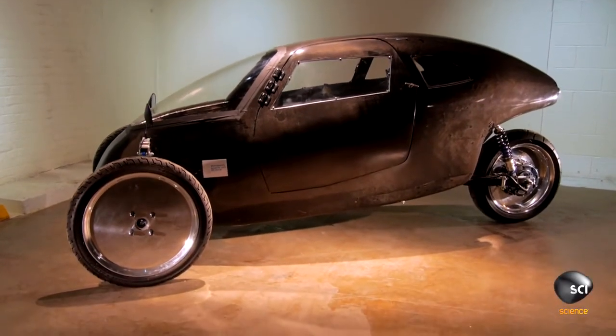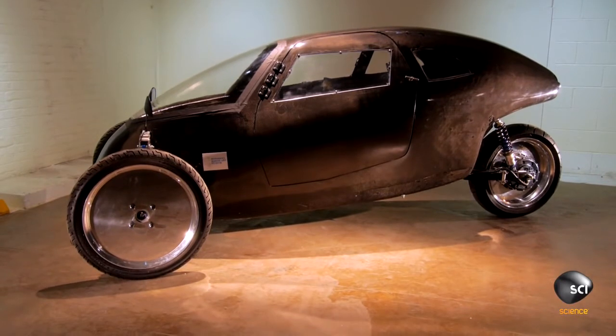We probably have about 80 grand into this. We need to get money to get to the next level with this thing. Is it a bike? Is it a car? Is it a motorcycle? Where does it fall into? It's classified as a motorcycle.